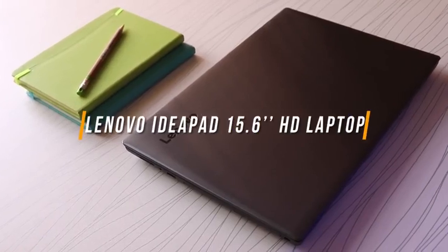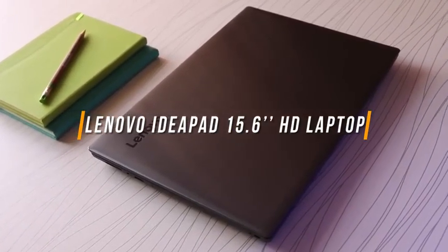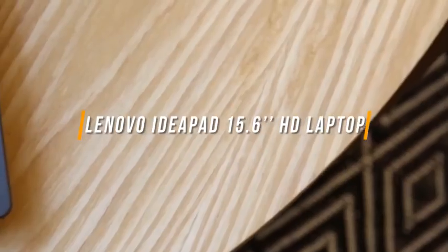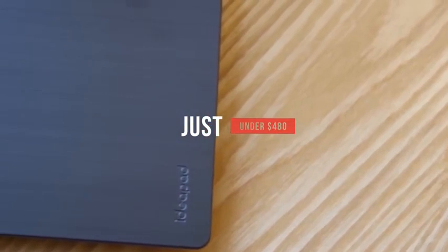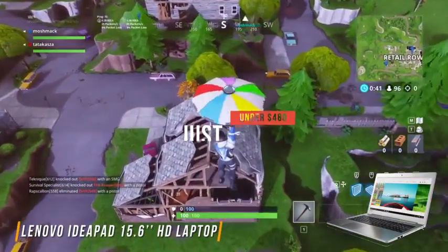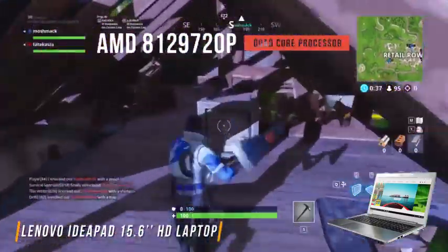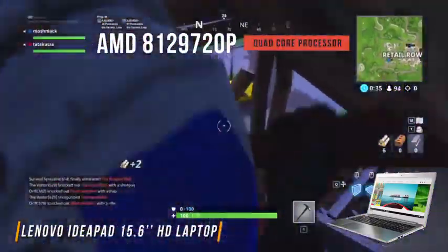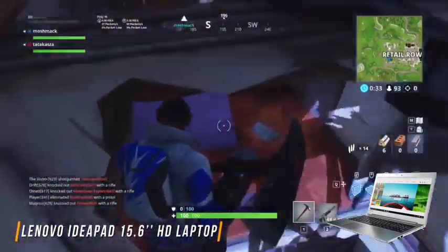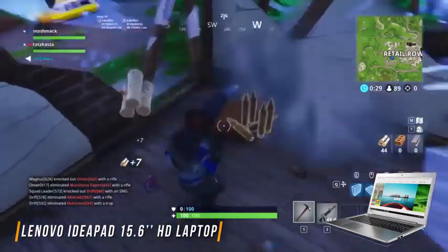Next up is the Lenovo IdeaPad 15.6-inch HD Laptop PC. The Lenovo IdeaPad is a platinum-gray-colored visual delight, costing just under $480. Loaded with an AMD A12 9720P quad-core processor with a clock speed of 2.7GHz, the processor can handle a multitude of gaming and media applications without significant hindrance.